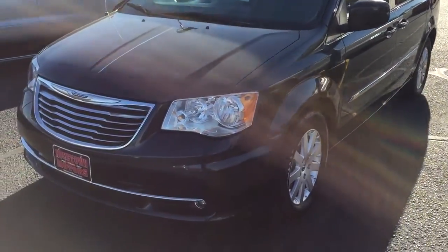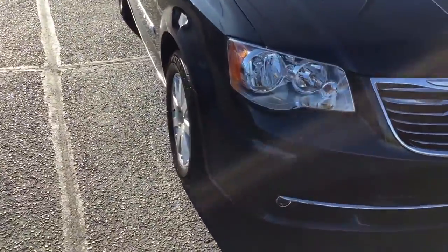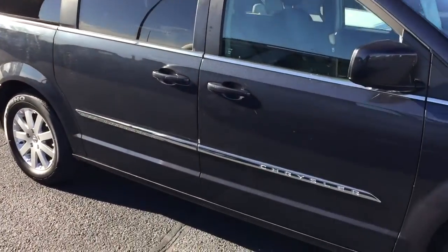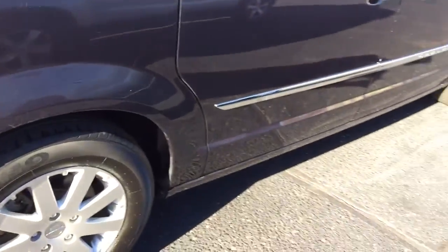Here we have a 2014 Chrysler Town and Country, Touring model, dark blue metallic, one owner previous program car, nicely maintained, good tires.